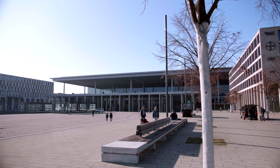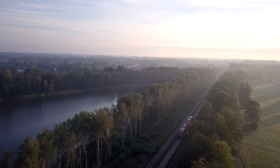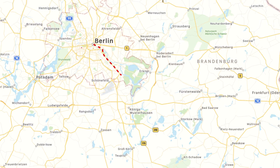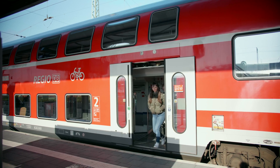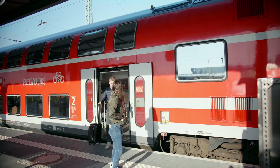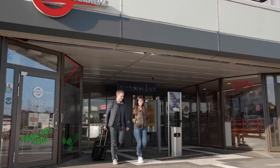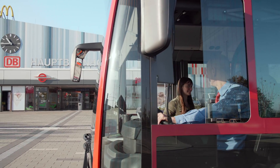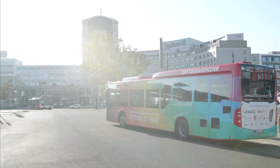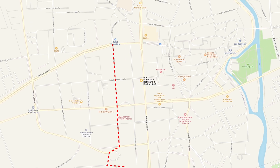Coming from abroad, you can reach Cottbus via the new Berlin-Brandenburg International Airport, which is located south of Berlin. From the airport, you can take the regional express train to Cottbus in about an hour. At the newly redesigned main station in Cottbus, you will find the central transfer stations for buses and cabs, with which the city centre and the BTU central campus can be reached in a few minutes. You can also walk this route via the north exit at the station in a good 15 minutes.